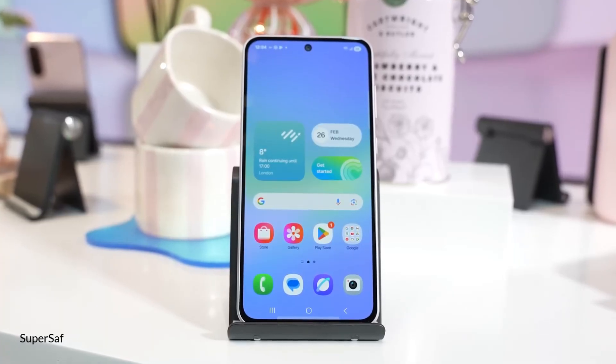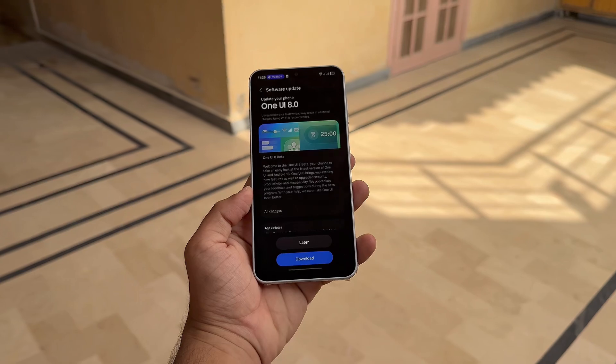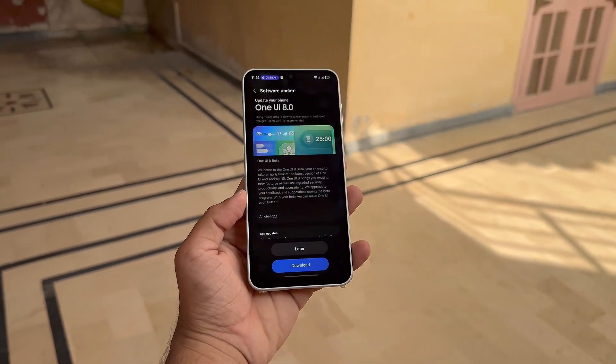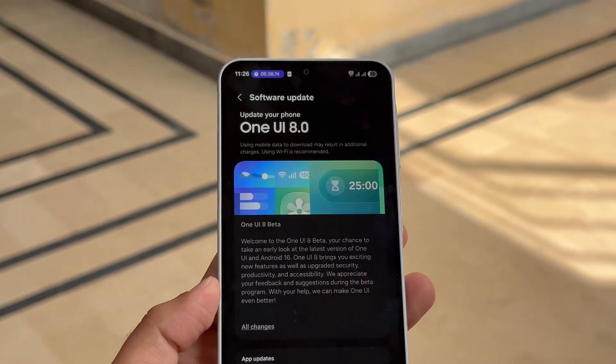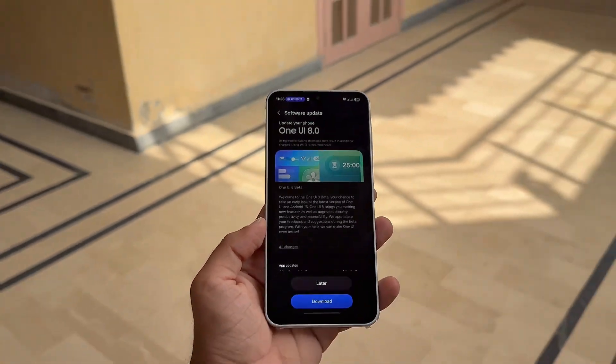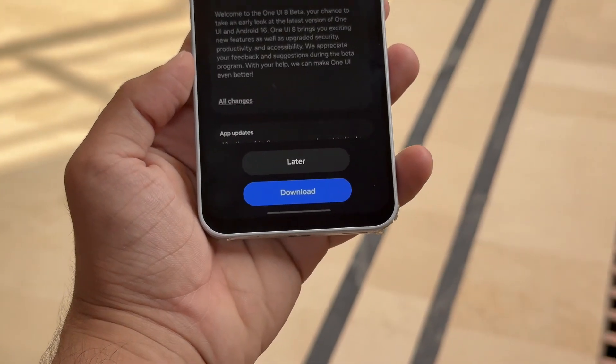Meanwhile, great news for Galaxy A36 users — One UI 8 Beta has also opened for your device today. Samsung's beta program is your chance to test drive new software before its global launch, and now the Galaxy A36 joins in. Being part of the beta community means you can help Samsung shape the future software with your feedback.